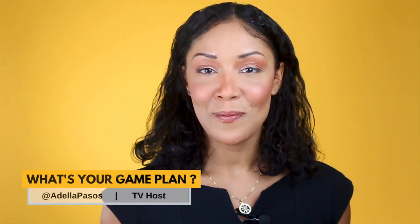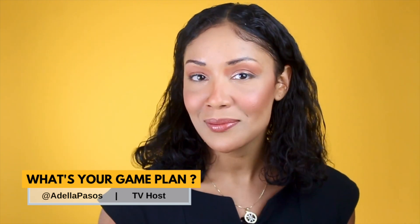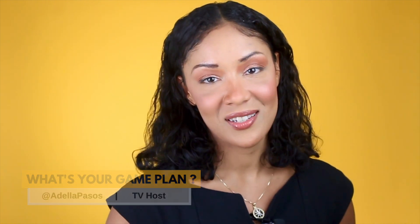Hi, everyone. Welcome back to another episode of What's Your Game Plan? If you've landed on this video, you're probably interested in starting a dropship business online. Luckily, I'm a dropship expert and I can show you how to get this done.